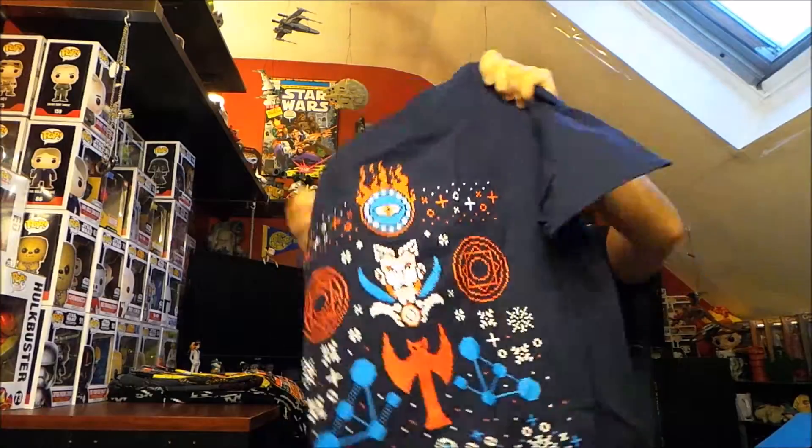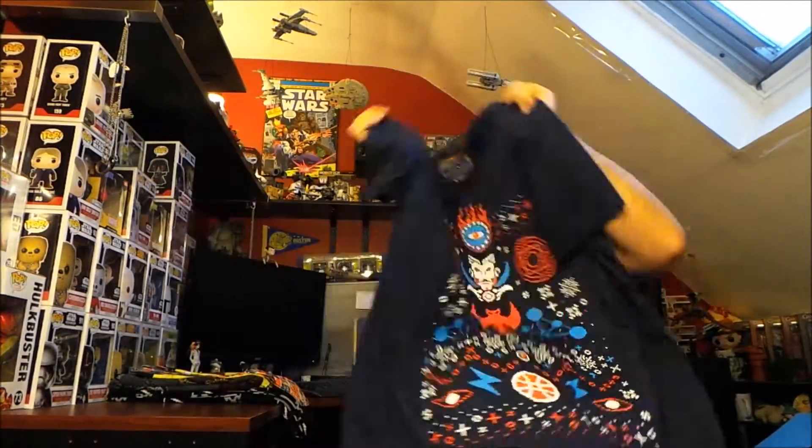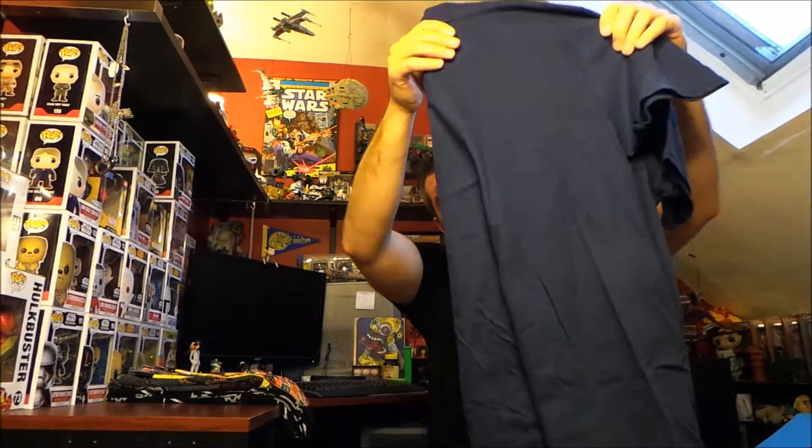I always start with the least expensive, which is the Loot Tees. For this month, the Loot Tee is a Dr. Strange ugly Christmas sweater-style pattern — kind of like a knitted, pixelated design. They did a similar one last year in December with an ugly Christmas pattern. I'm not a huge Dr. Strange fan, but it's a really cool shirt, and for the time of year I'm definitely going to wear it. Their t-shirts are super comfortable. Loot Tees is nine dollars a month.